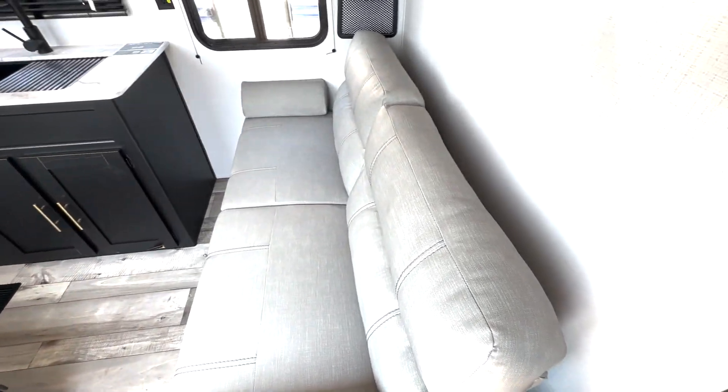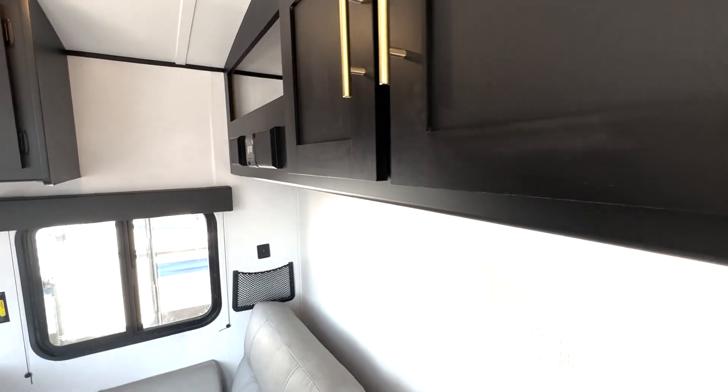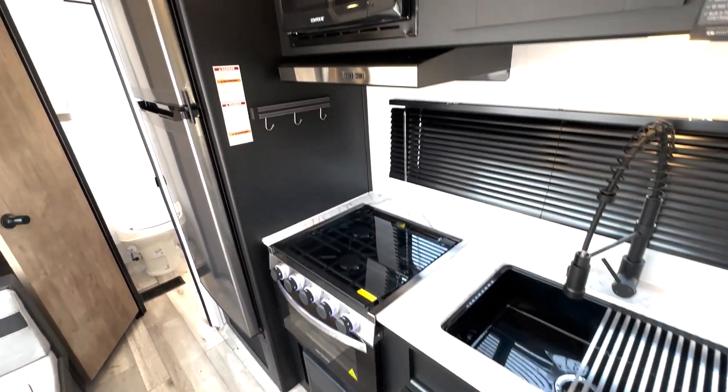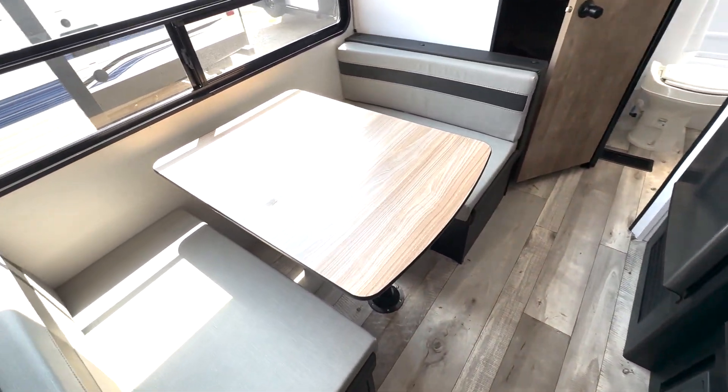You've got this sofa here — this will give you an additional bed. You've got some overhead cabinet space, a nice big sink, three-burner cooktop, oven, and microwave. Across, you've got your booth dinette here.